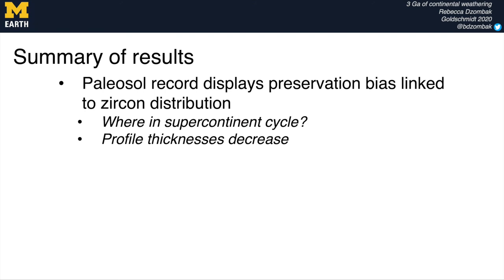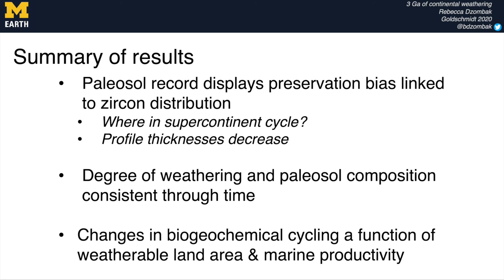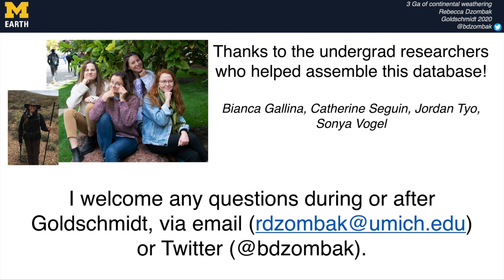To sum up our takeaways: the paleosol record has some preservation biases linked to zircon distributions and the supercontinent cycle, though we're not sure exactly which part of the supercontinent cycle provides the greatest preservation. We see a decrease in paleosol profile thickness through time, possibly related to soil-forming factors such as surface age or climate, or a preservation bias towards thicker profiles. We see a very consistent degree of weathering and paleosol composition through time, which points to the importance of changes in land area and biological innovations in driving the major biogeochemical changes and atmospheric evolution through Earth's history. I'd like to thank the undergrad researchers who helped make this database possible and welcome any questions.